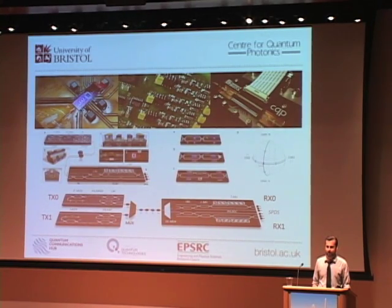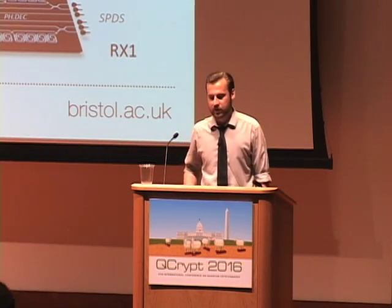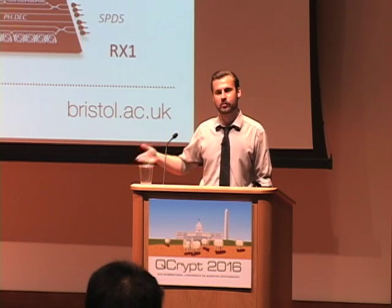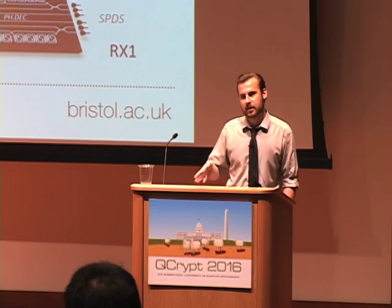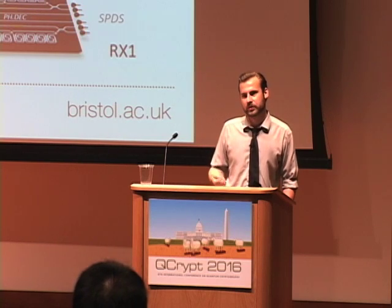Q: Can you integrate detectors into the silicon chip? A: In this demonstration we used off-chip detectors — either superconducting nanowires or InGaAs detectors. There is other work on integrating SNSPDs with platforms like gallium arsenide and silicon, though this limits practicality for large-scale deployment. There is also work on integrating InGaAs-type detectors in the indium phosphide platform, and some work towards silicon-germanium avalanche photodiodes integrable with silicon platforms. At the moment we haven't done it but it's an ongoing investigation.